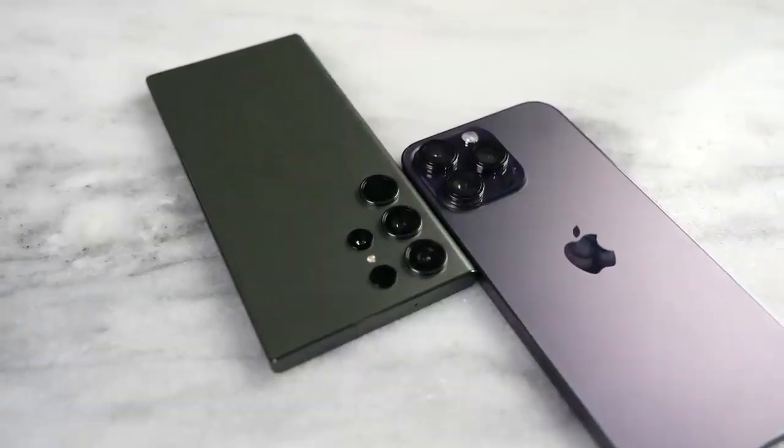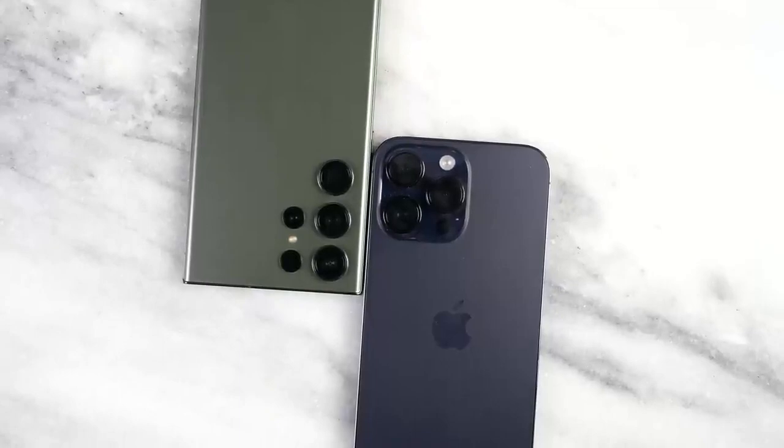When it comes to lenses, the iPhone has an ultra wide and a telephoto. The Galaxy comes with three optics — two telephotos, one at 10 megapixels, one 10 megapixel periscope — and also a 12 megapixel ultra wide.